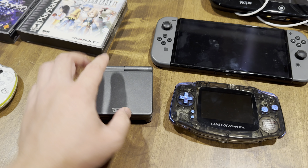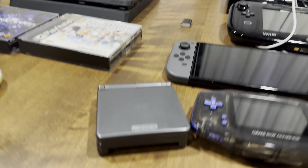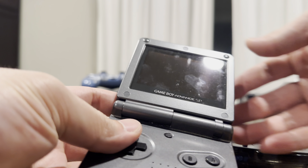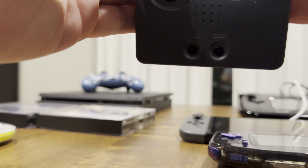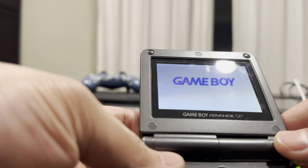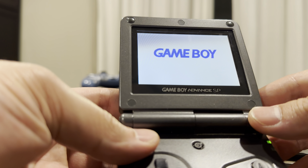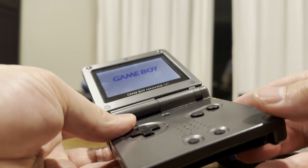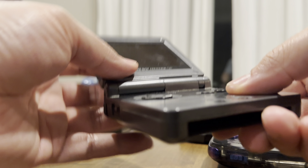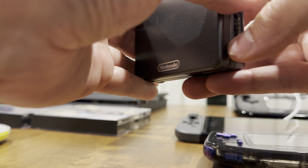So this is a Game Boy SP. We'll turn on the system real quick so you can get that iconic sound. I just wanted to have a Game Boy SP in the collection, so we'll turn that off and put it to the side.